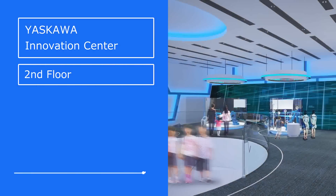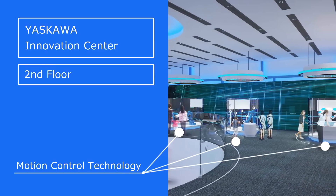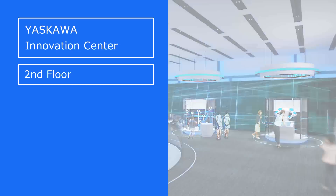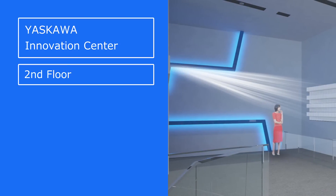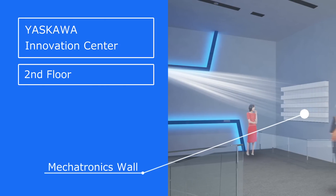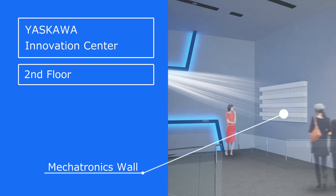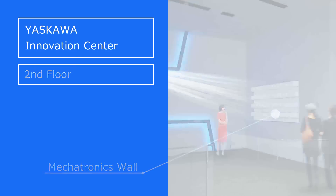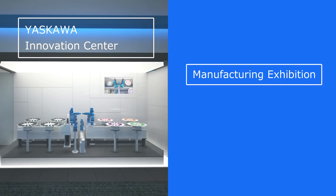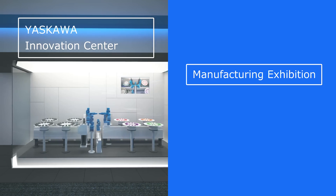On the second floor, you can learn about the wonders of manufacturing and experience Yaskawa Electric's Mechatronics Wall, which fully utilizes our own motion control technology. Comprised of 256 servo motors operating in synchronization, the Mechatronics Wall allows you to experience the marvelous combination of both Yaskawa Electric's motion technology and projection mapping. At the Manufacturing Exhibition, you can watch robots and minicars being assembled, exemplifying the company's themes of speed, high precision, and passion.